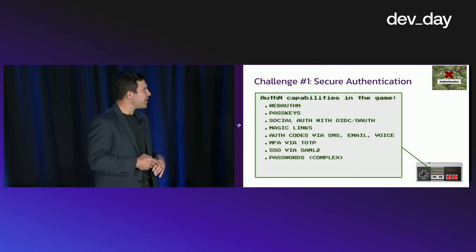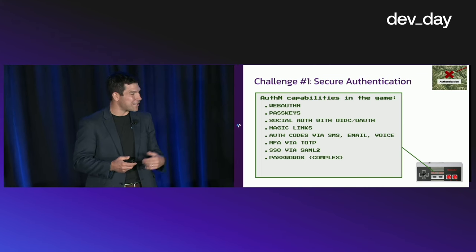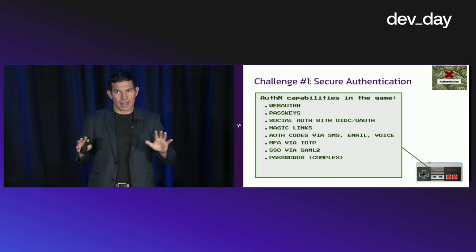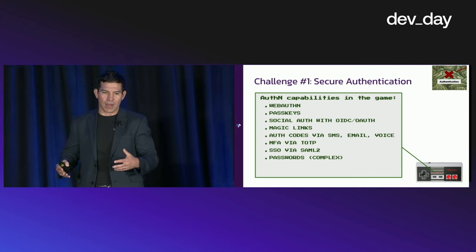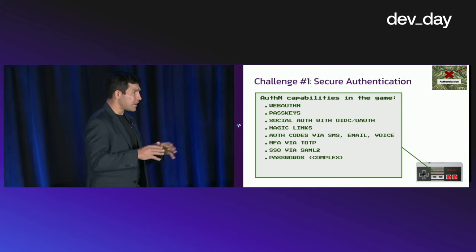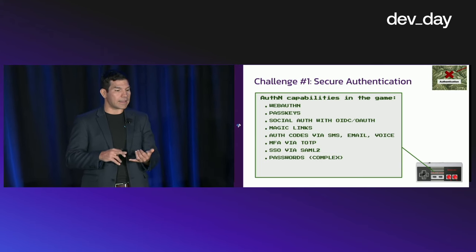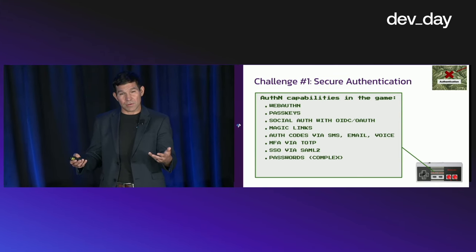First, the power pack in secure authentication. What are the capabilities? It starts with authentication, and I think all of you are very aware of that — we're at Okta's Developer Day, so you're familiar with Okta and Auth0. A lot of you probably know these capabilities: we want WebAuthn access, passkeys, social auth with OIDC and OAuth, magic links. These are all the different things we want to make sure are available within authentication.